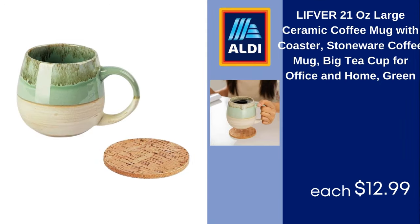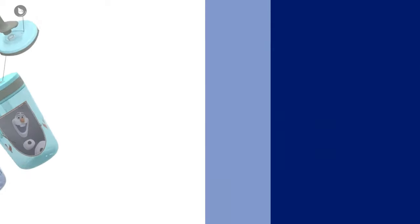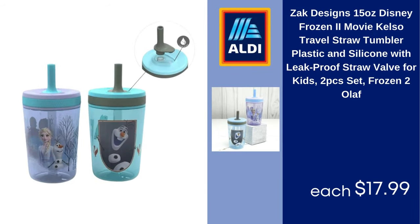Lift 21-Ounce Large Ceramic Coffee Mug with Coaster, Stoneware Coffee Mug, Big Tea Cup for Office and Home, Green $12.99. Luxe Decor Collection Cooking Utensils Set, Kitchen Accessories Nylon Cookware, Kitchen Gadget Tools, Black, 23 Pieces $17.99. Zak Designs 15-Ounce Disney Frozen 2 Movie Travel Straw Tumbler, Plastic and Silicone with Leak Proof Straw Valve for Kids, 2 PCs Set, Frozen 2 Olaf $17.99.